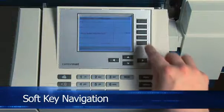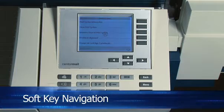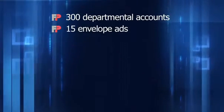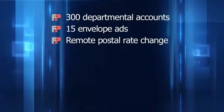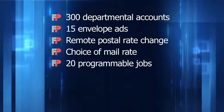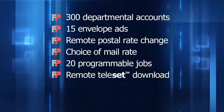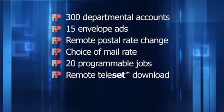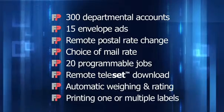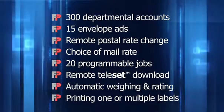Centermail uses a simple, user-friendly soft-key navigation system that guides you through all of its features, including up to 300 departmental accounts, 15 envelope ads, remote postal rate change, choice of mail rate, 20 programmable jobs, refilling postage via remote teleset with optional 24/7 download capability, automatic package weighing and rating, and printing one or multiple postage labels.